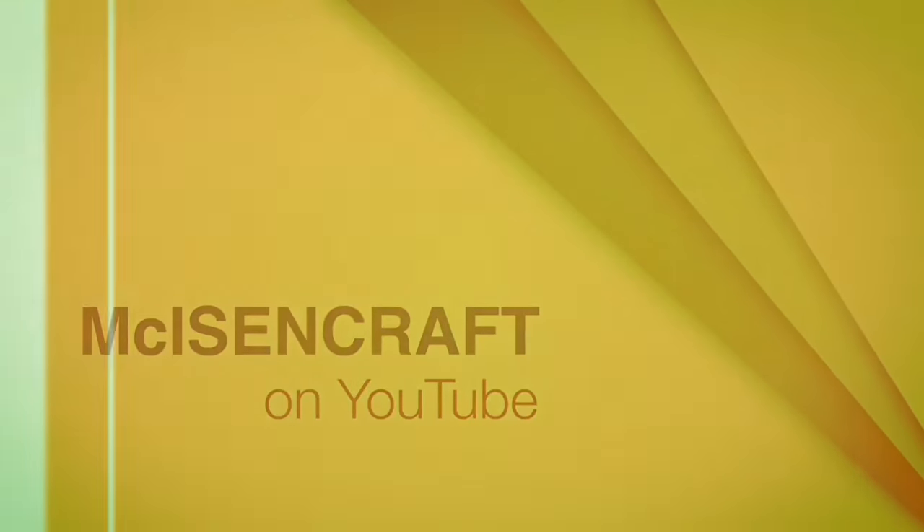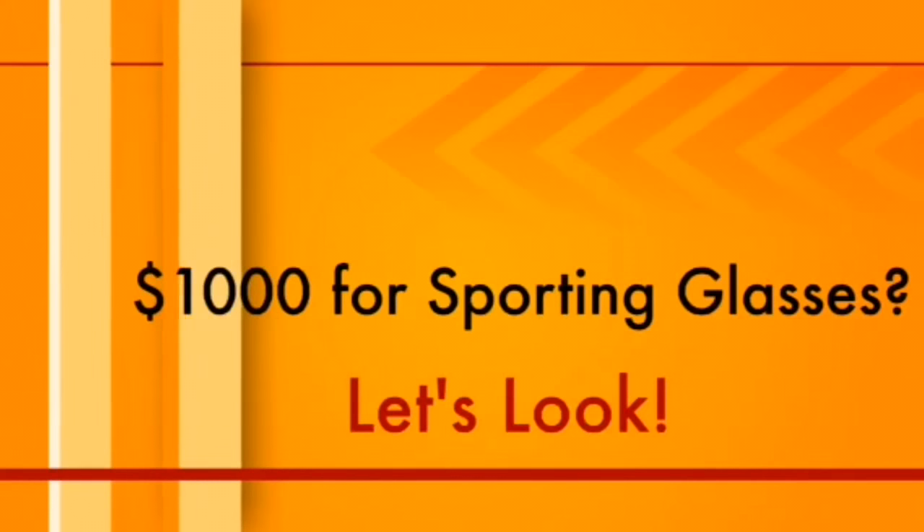Greetings and welcome to the broadcast. I'm your host. Look at these — we're going to be testing some $1,000 precision eyewear.